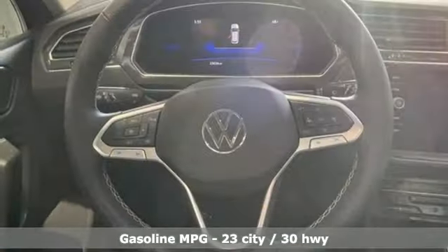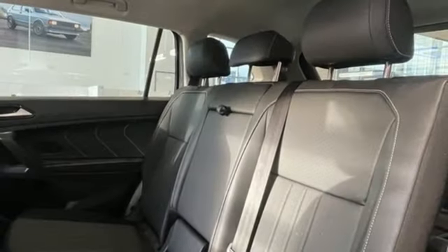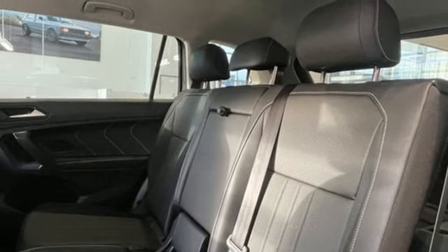Intercooled turbo inline four-cylinder engine, dual zone climate control, streaming audio, steering assist cruise control, front heated bucket seats.